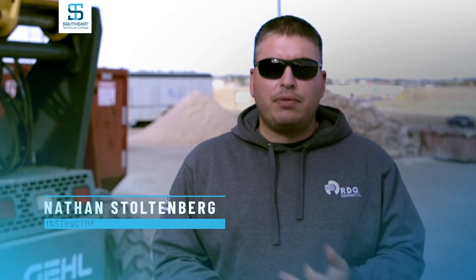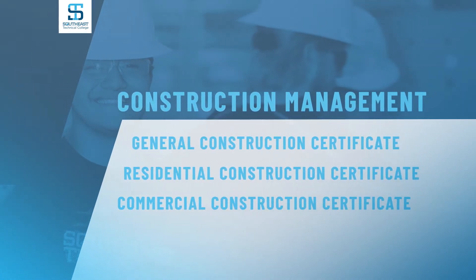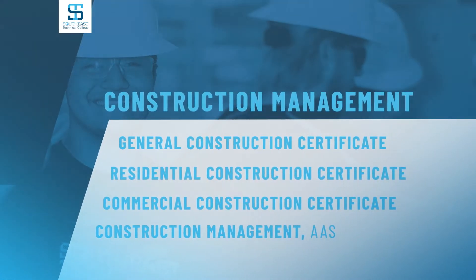With this program you're going to get three different certificates: a general construction certificate, a residential certificate, and a commercial certificate — and then you get your associate's degree in construction management.